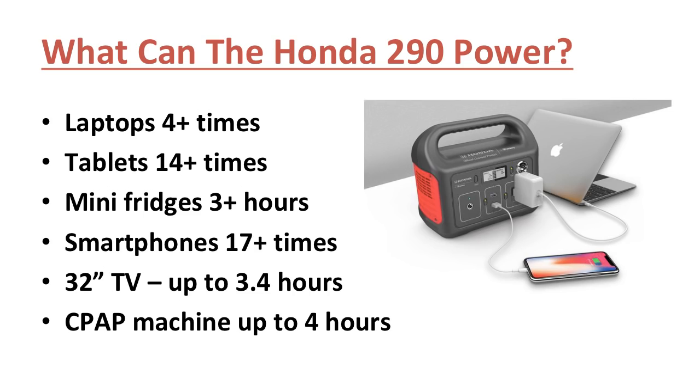So what can the Honda 290 generator power? It can power a smartphone 17 plus times, tablets 14 plus times, a CPAP machine for up to 4 hours, laptops 4 plus times, mini fridges for 3 plus hours, and a 32-inch TV for up to 3.4 hours.